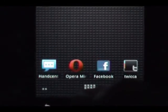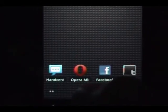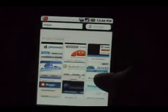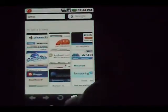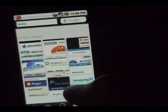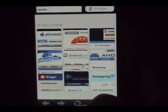That was a quick overview of Handcent SMS. Now I want to take a look at Opera Mini. I've been using this browser for the past week, week and a half — however long it's been out — and I really like it. It has what they call speed dial settings.